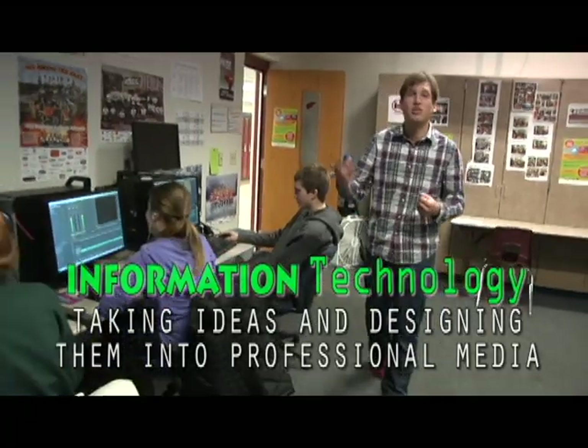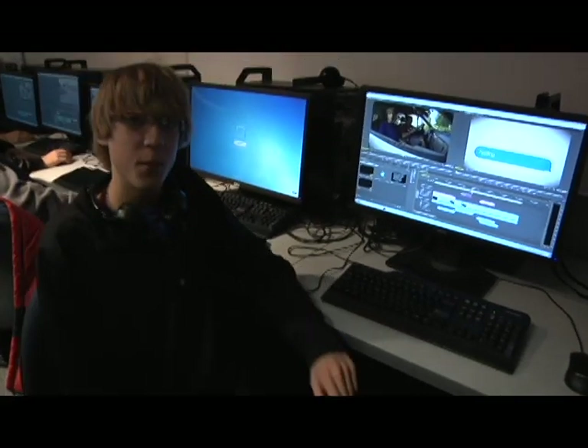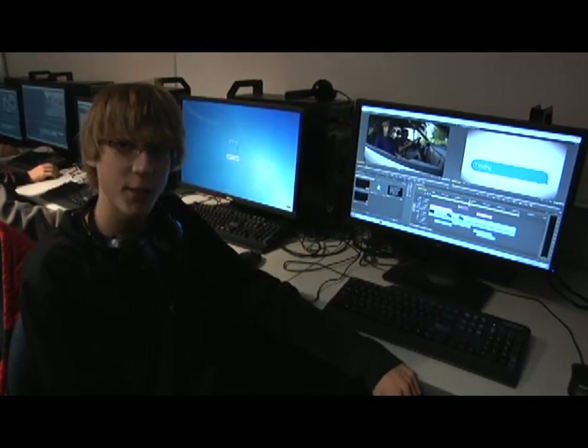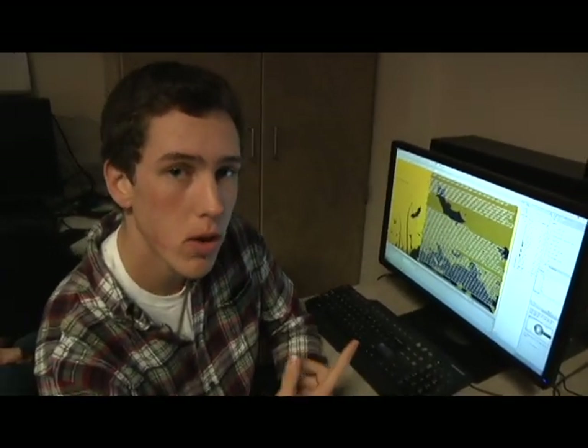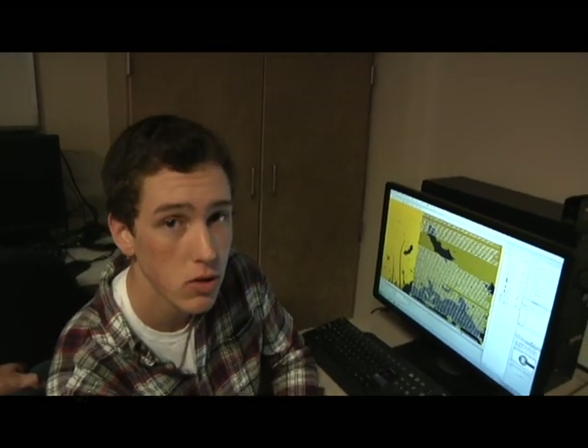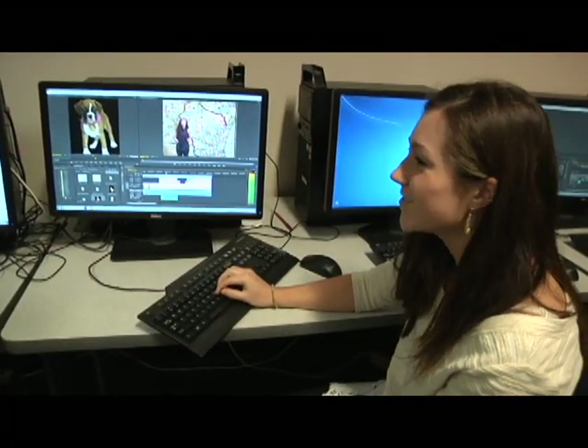Let's take a look at what some of the students are creating in class. Lucas, what are you creating in class? I'm using Adobe Premiere to make a PSA that will be shown on Fox 47 News Channel. Ben, what are you working on? I'm using Adobe Dreamweaver to create a cool website, and I'm using Photoshop's images. Hey Emily, what are you working on? I'm making a weather report that I made using the green screen.